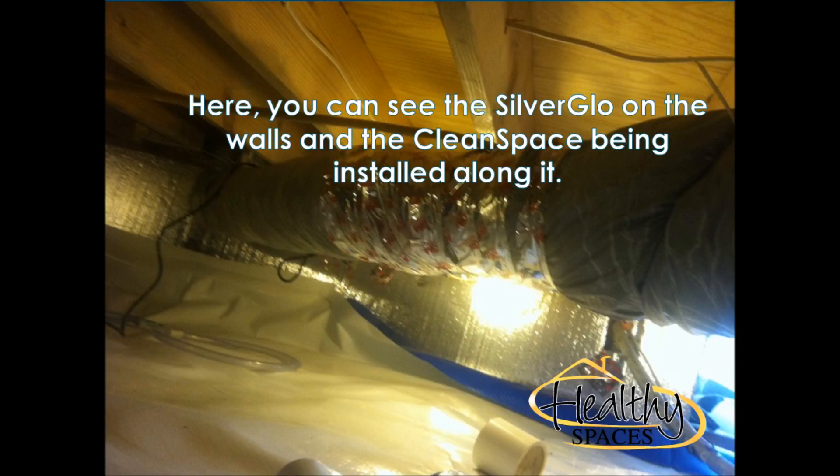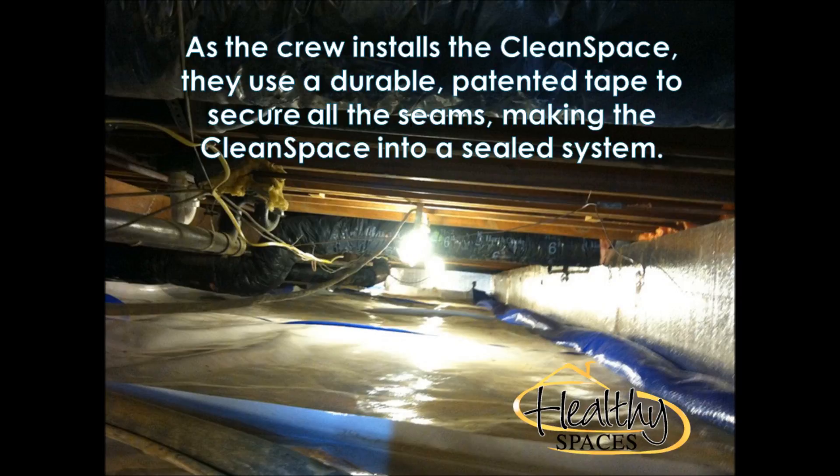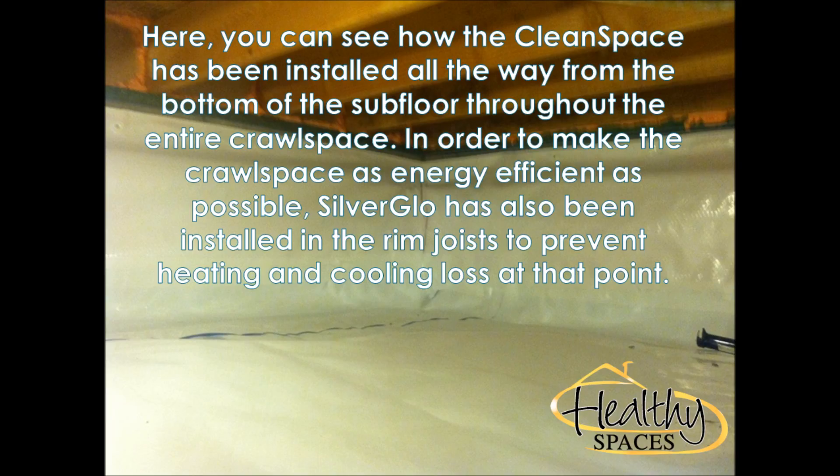The homeowners met with Damon, a crawl space encapsulation specialist from Healthy Spaces, regarding their concerns and their desire to create a healthier home. When Damon examined the crawl space, he noticed that the space was experiencing seasonal groundwater intrusion and noted staining from the intrusion on the block foundation walls.